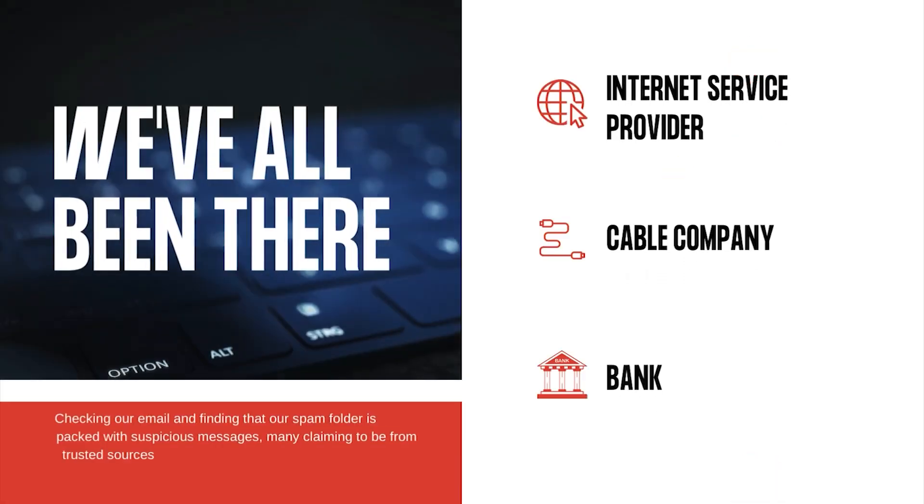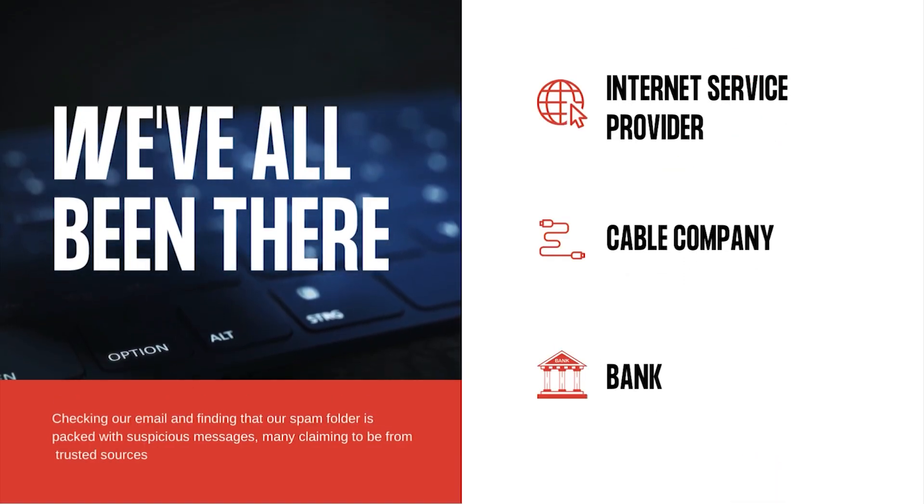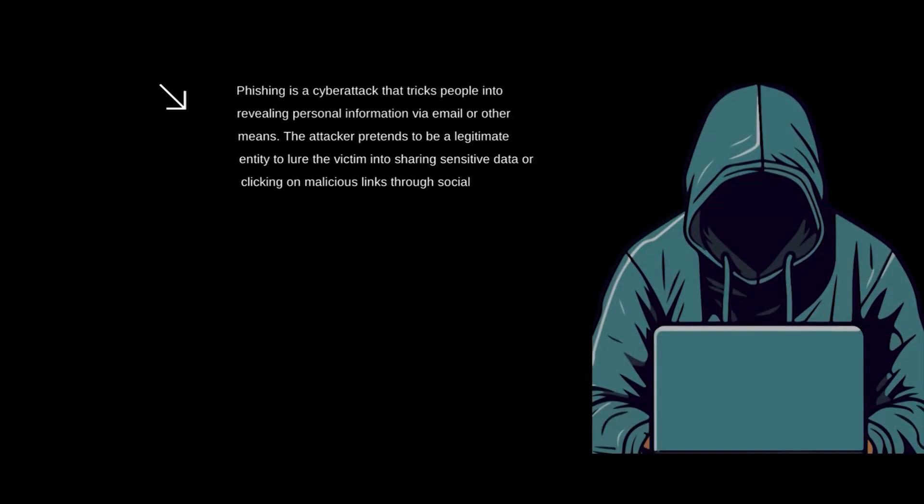We've all been there, checking our email and finding that our spam folder is packed with suspicious messages — many claiming to be from trusted sources such as our internet service provider, cable company, or bank. They all have one sinister goal in common: phishing. In this video, we'll delve deep into the world of phishing attacks, dissecting their various forms and equipping you with the knowledge to protect yourself.